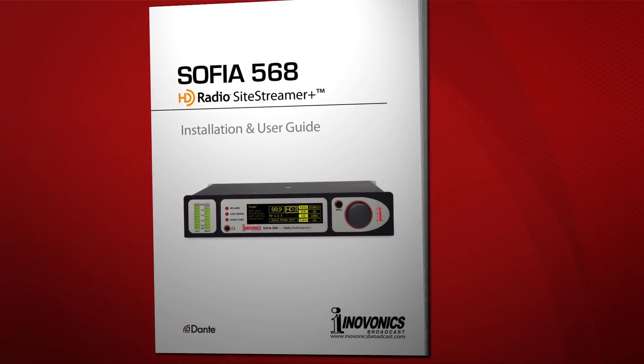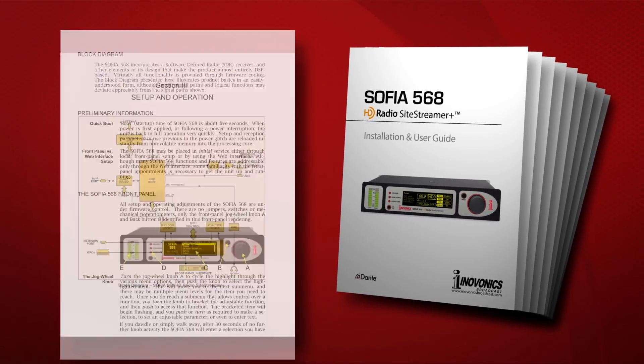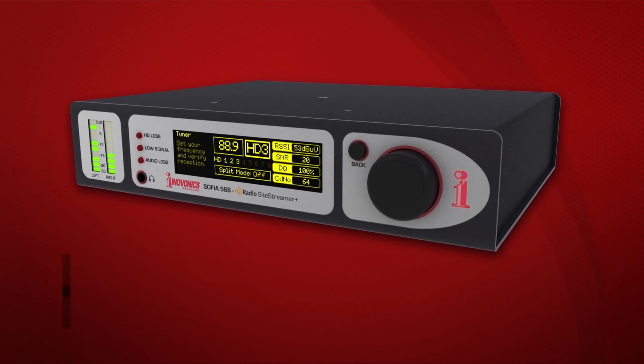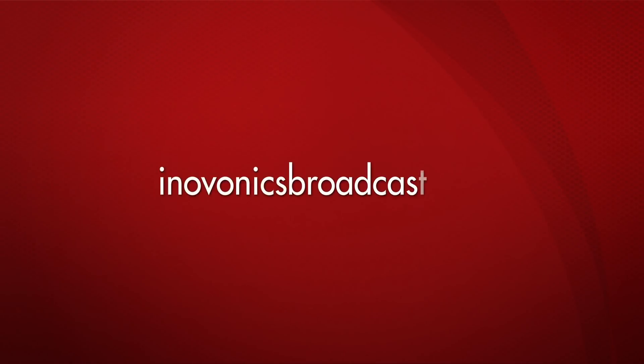The SOFIA 568 SightStreamer Plus comes complete with a printed installation and user guide to get you set up quickly and provide in-depth knowledge of the product. Like all InnoVonix products, it's backed by a 3-year factory warranty and premier after-sales service. Contact your InnoVonix dealer for more information.